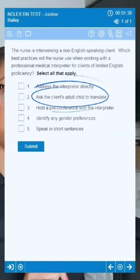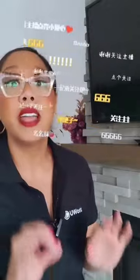Number two: ask the client's adult child to translate. Now, although this may seem very realistic, a family member or friend may not have the vocabulary, the knowledge, or skills to provide the best communication for the client. They may even miss important pieces of information.